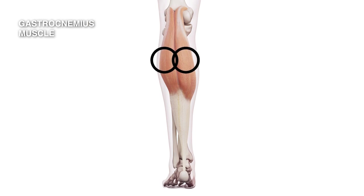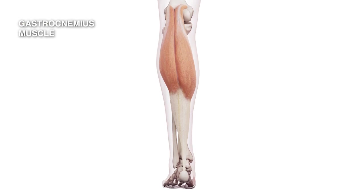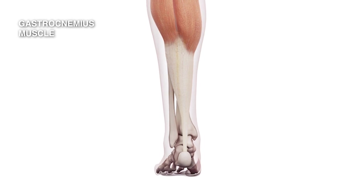The two parts of the muscle come down, join together, and form the well-known shape in the back of the calf. The muscle then runs into the Achilles tendon, which is the biggest and strongest tendon in the body.